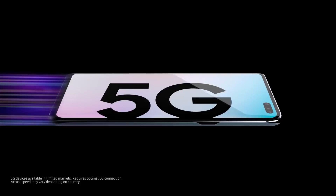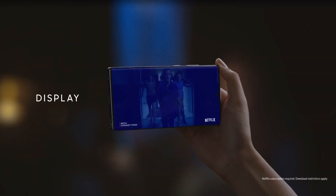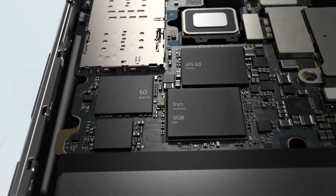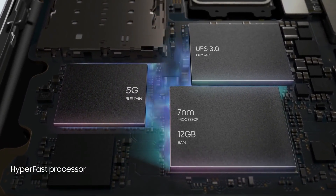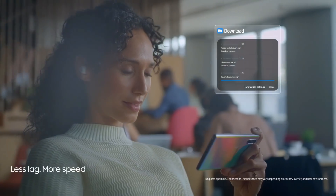Samsung Galaxy Note 10 Plus 5G smartphone was launched on 7th August 2019. The phone comes with a dynamic AMOLED 6.8-inch touchscreen display with an aspect ratio of 19x9. It is powered by a 1.9GHz octa-core Samsung Exynos 9825 processor that features 4 cores clocked at 1.9GHz, 2 cores clocked at 2.4GHz, and 2 cores clocked at 2.7GHz.